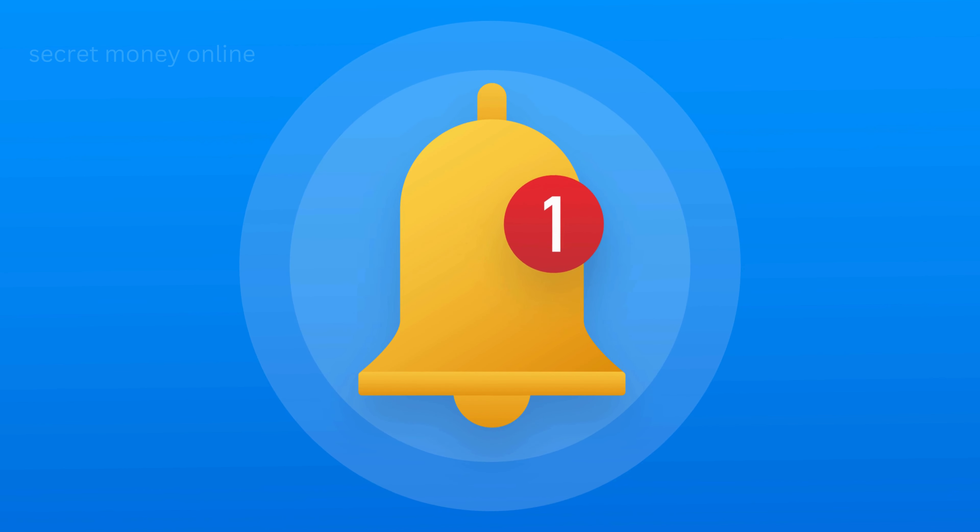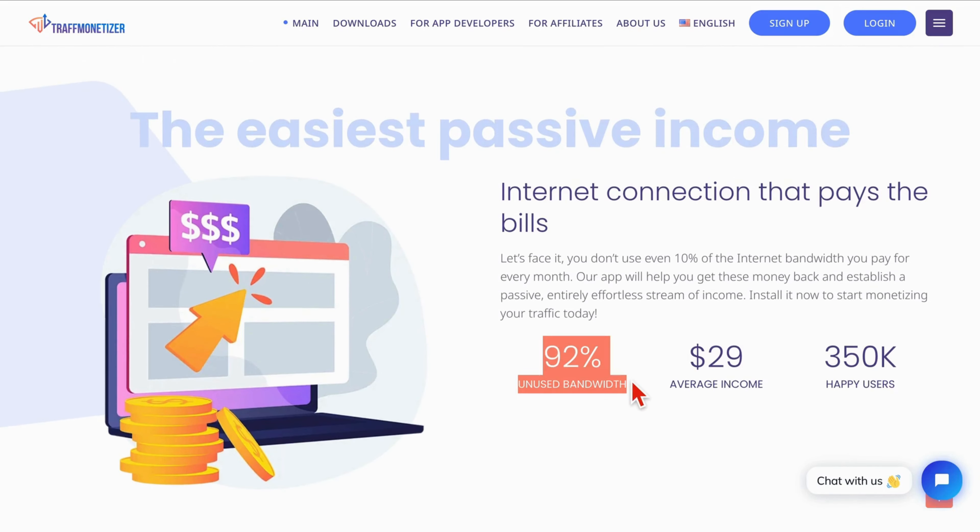Now, let's explore the intriguing realm of our third highlighted app, Trafmonaizer. This application adds a unique dimension to the concept of earning money online by capitalizing on your internet connection. As we navigate through their website, we discover a compelling slogan: share your internet connection and make money online. The premise is reminiscent of our first app but with the promise of higher payouts. The core philosophy behind Trafmonaizer answers the question: why would we pay for your traffic? The answer lies in the vast demand from numerous marketing and advertising agencies seeking customer visits, website traffic, and additional internet storage. This innovative approach capitalizes on the untapped potential of the vast 92% of unused bandwidth that most individuals possess.